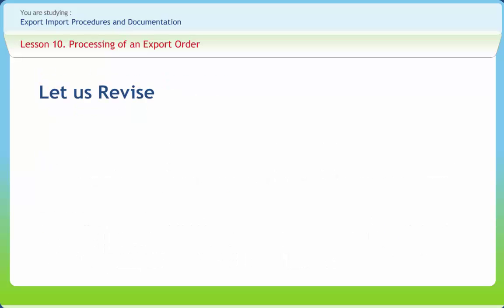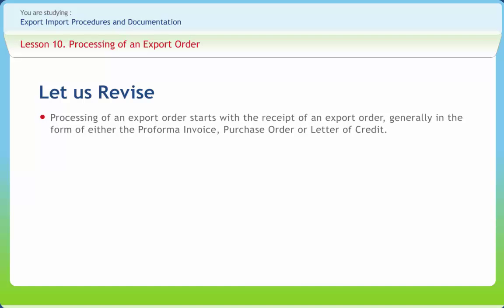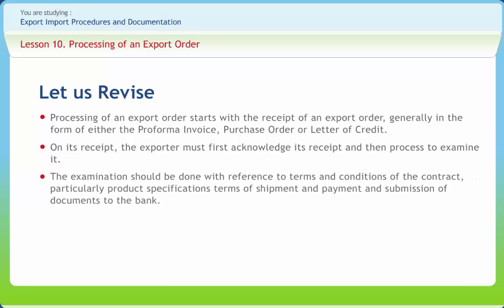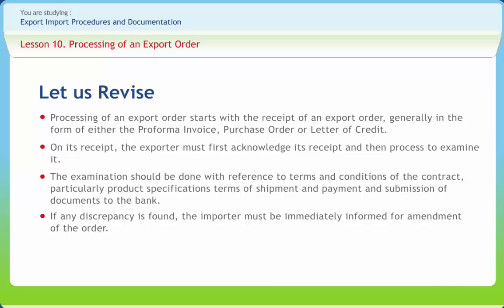Before we end, let us briefly revise what we have studied. Processing of an export order starts with the receipt of an export order generally in the form of either the pro forma invoice, purchase order, or letter of credit. On its receipt, the exporter must first acknowledge its receipt and then proceed to examine it. The examination should be done with reference to terms and conditions of the contract, particularly product specification, terms of shipment and payment, and submission of documents to the bank. If any discrepancy is found, the importer must be immediately informed for amendment of the order. The exporter should then confirm the order with the importer.